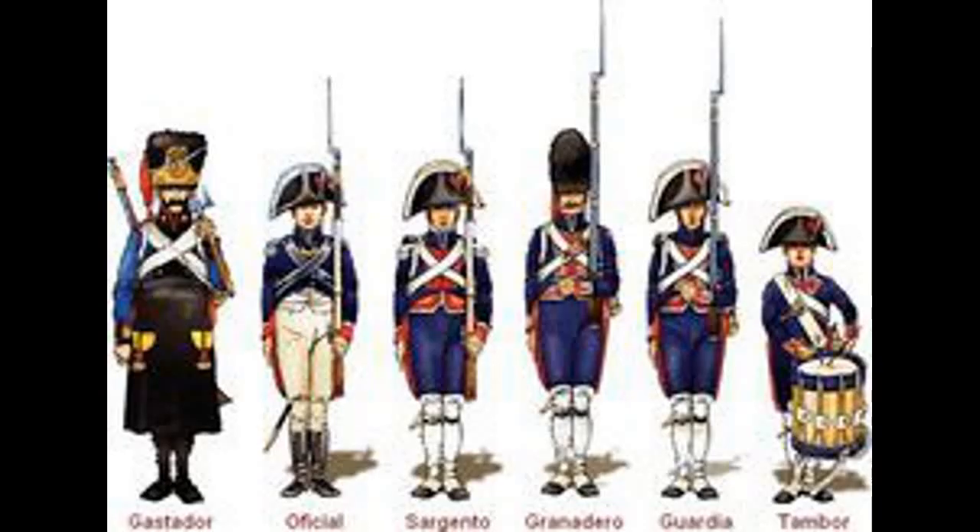The last two were the only fighting regiments of the infantry, so when we talk about the Spanish guard infantry we're talking about those two regiments. Now the Valonas are Walloons — an ethnic group that lived in the Low Countries, so Belgium and Holland, going back to the time that Spain controlled those areas.